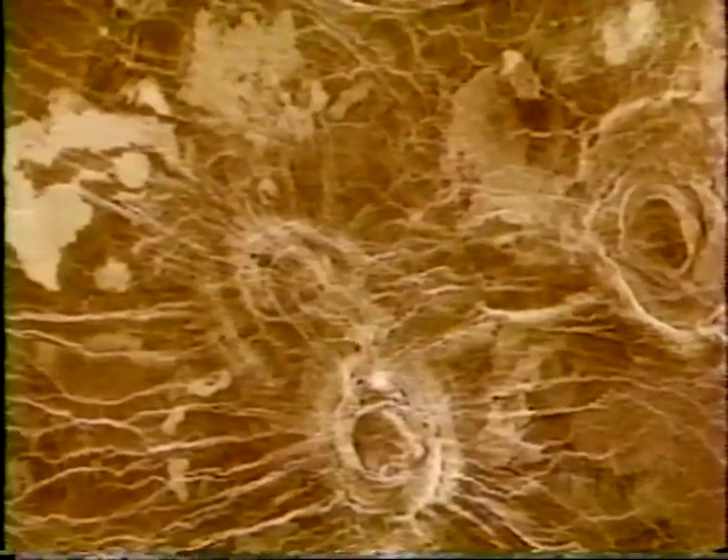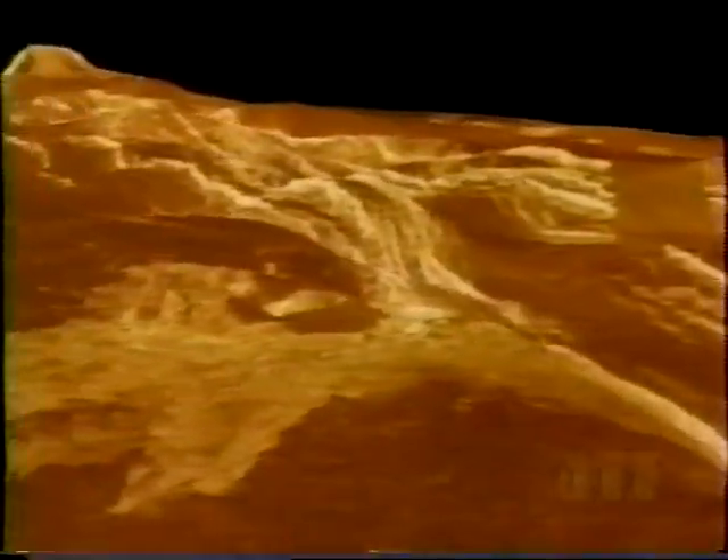We saw strange volcanic features like spiders with radiating cracks, and an unexplained mystery: lava flow channels up to 4,000 miles long. No one knows how they could flow that far without cooling. The planet is riddled with fractures, cracks and faults — evidence of past earthquake activity on this tortured landscape. We travel over a large fault valley 600 miles long, formed by an ancient upheaval of the crust. Next, we skim the summit of the towering two-mile-high volcano Gula Mons, surrounded by lava flows.